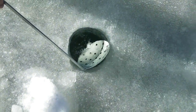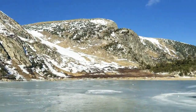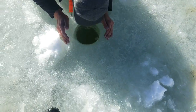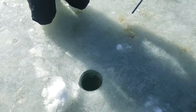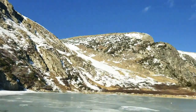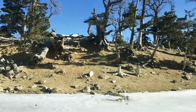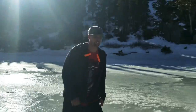First ice hole of the ice season. Beautiful out here. We've got about nine inches of ice right now, and we're the only ones out here. Perfect. Let you guys know what we catch and keep you updated.